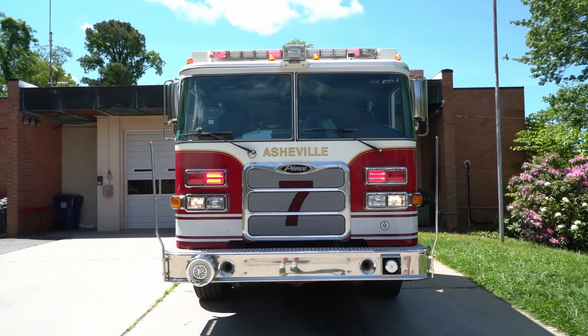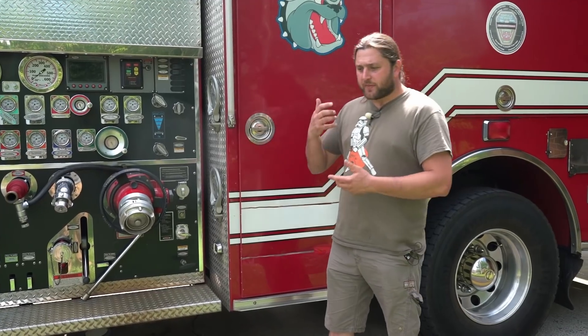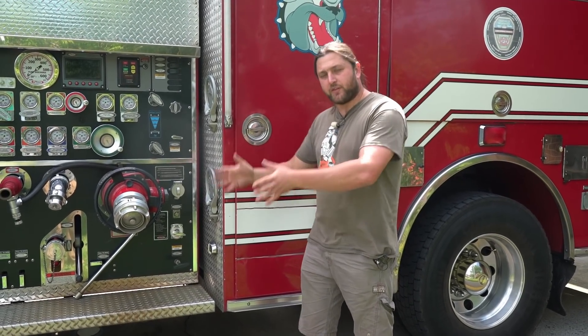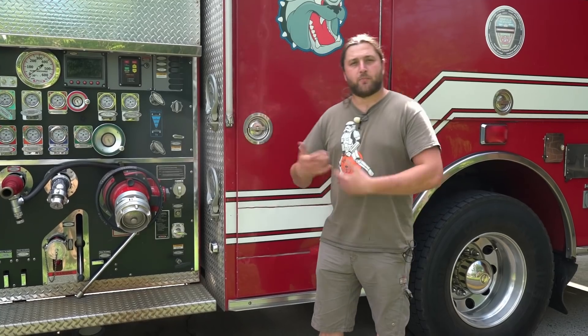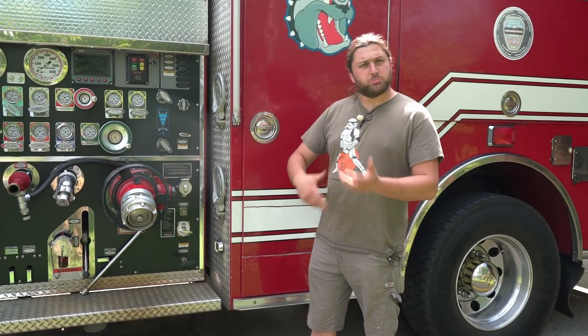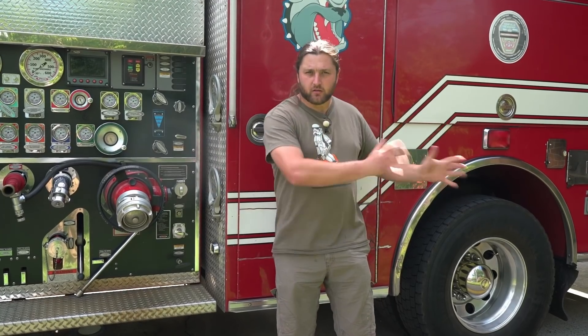This truck is presently eight years old. In America, trucks like this will be used in active service for about 20 years — 10 years on frontline and then put as a reserve vehicle, brought out in case of a big emergency or if a frontline truck needs repairs. So this one has maybe two more years of frontline service before it becomes a backup truck.